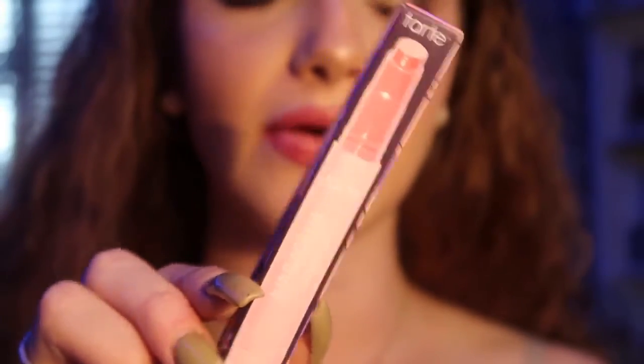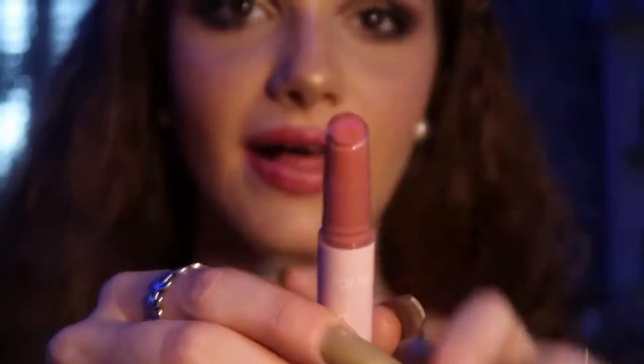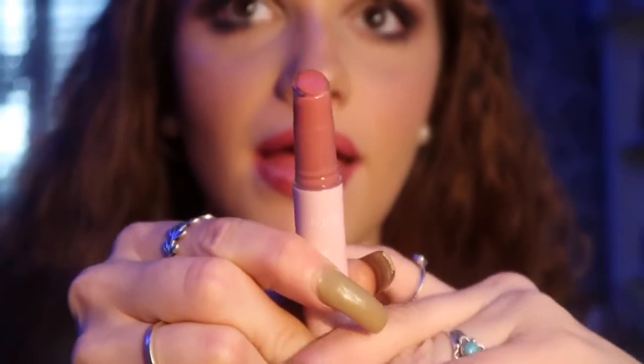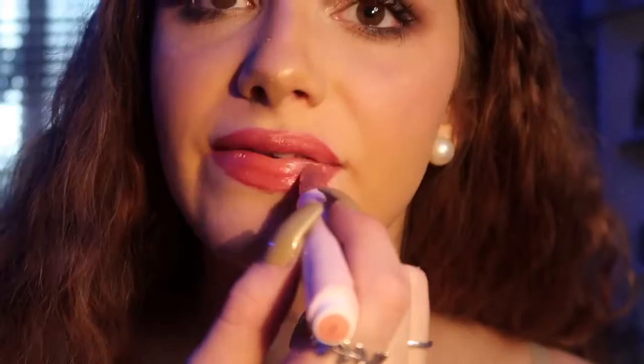Now I'm going to show you guys the last product Ipsy sent me. This is a Tarte lip oil — this is their Maracuja lip oil in the shade Orchid. This is literally such a pretty color, and all you do is push the bottom up. Oh, this already feels so hydrating. This is so pretty. My lips were literally so chapped before and now they feel so hydrated — this just looks so pretty. I love the way the lips look.